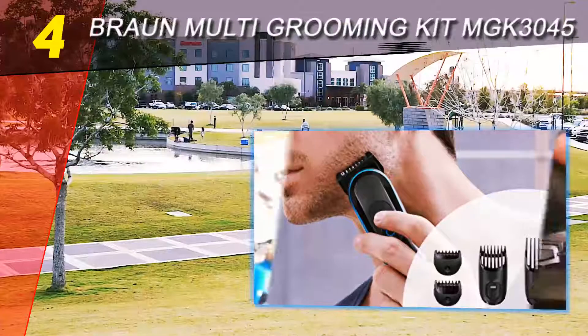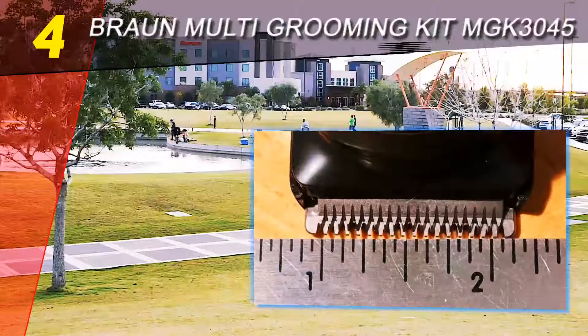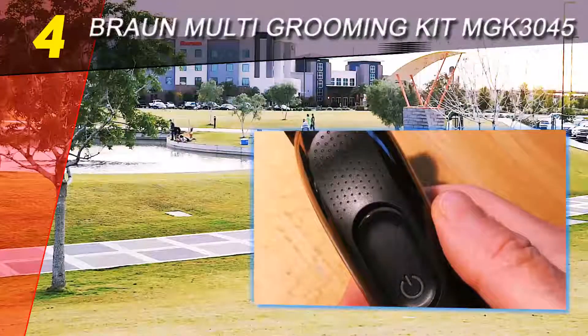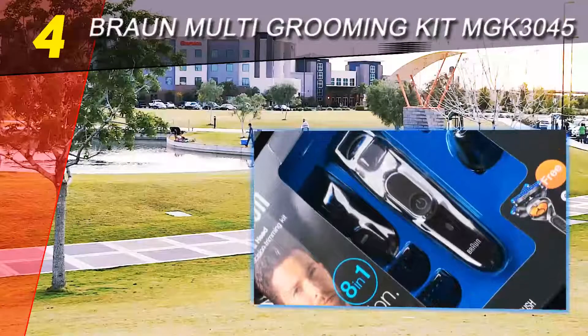A LED indicator on the handle displays the battery life. This trimmer is fully washable, making on-the-go cleanup a breeze. It's also small enough to be packed into a bag without disturbing your other grooming products.